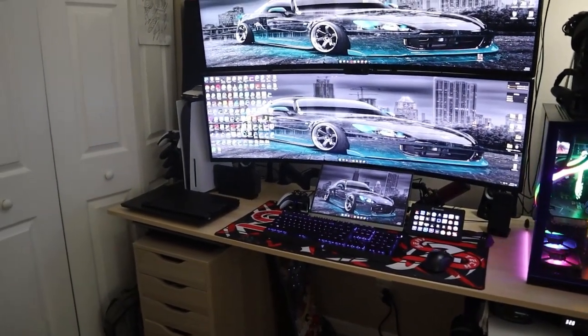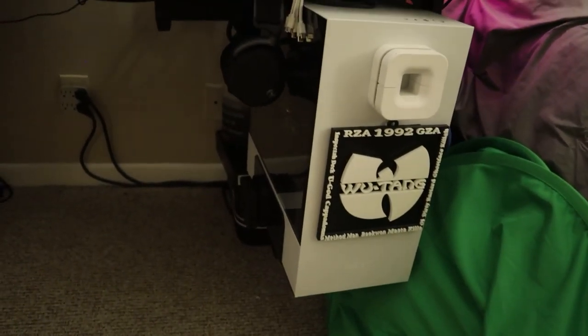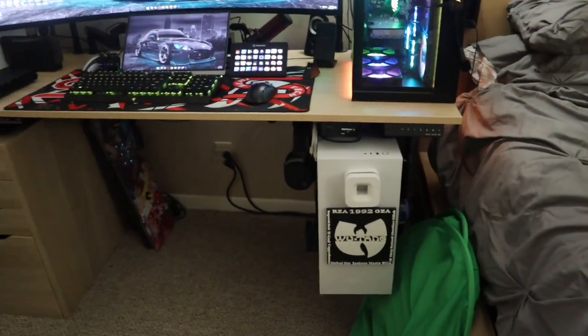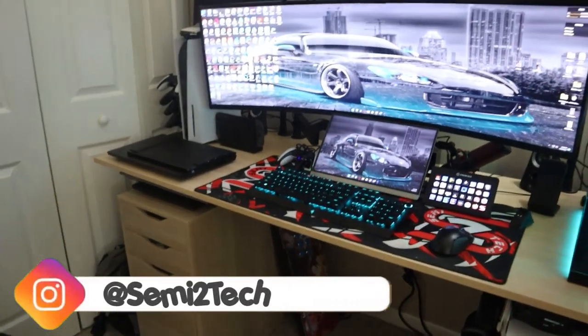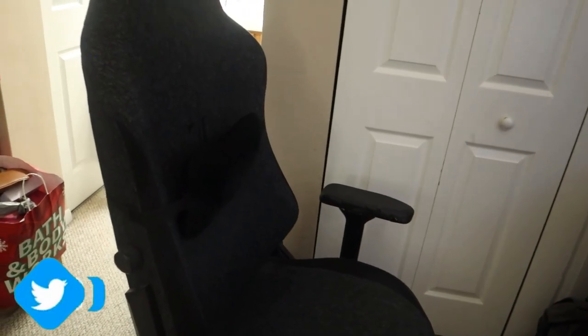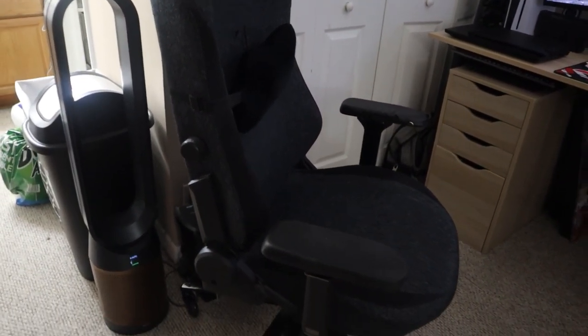The under-desk mount is a VIVO brand that holds the streaming PC securely under the desk. And for seating, I have the Secretlab Titan XL gaming chair — the 2020 version. I looked up today's price and it comes to $575. I also swapped the wheels for aftermarket ones at $25, which makes rolling around much easier.